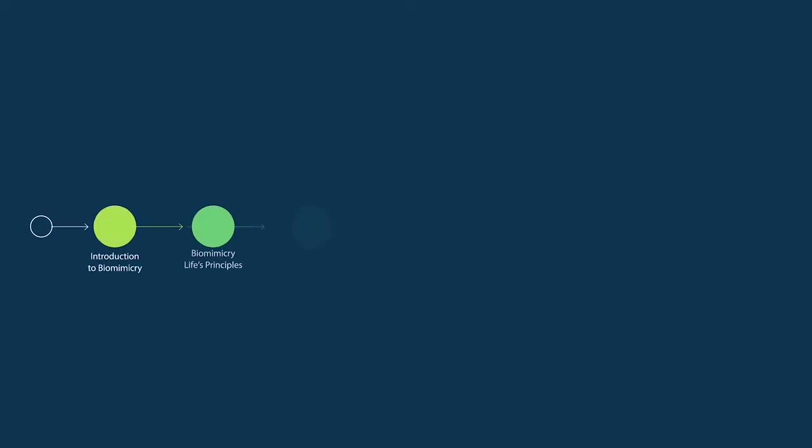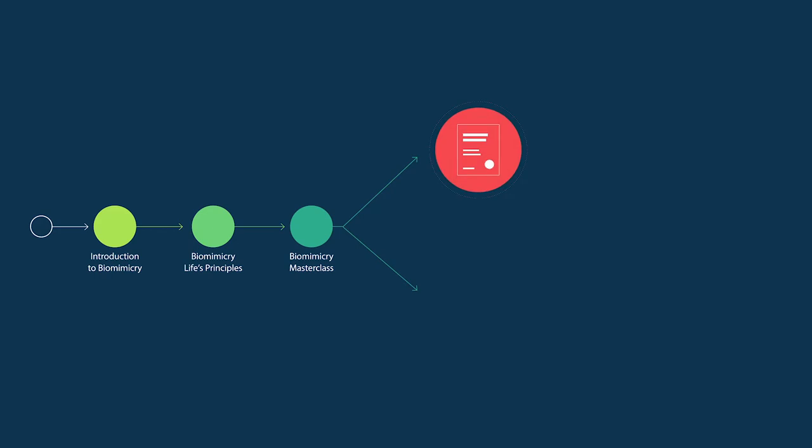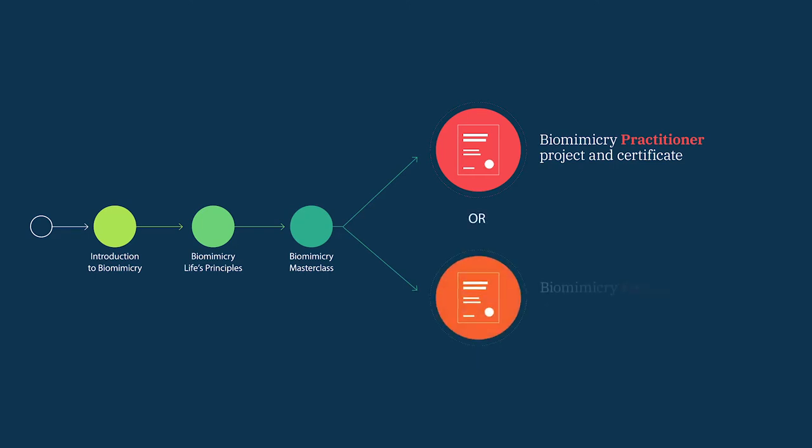The learning journey can go in two major directions. One is the biomimicry practitioner's learning journey — do you want to practice biomimicry? You come up with a project where you apply biomimicry and learn to practice it in your field of interest. The other pathway is the educator's journey — do you want to learn to teach biomimicry?